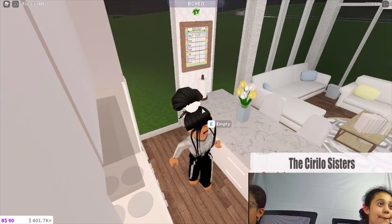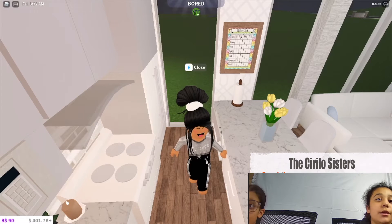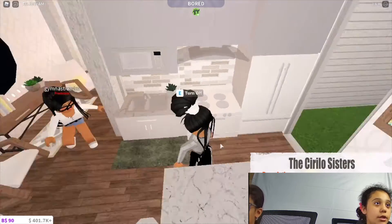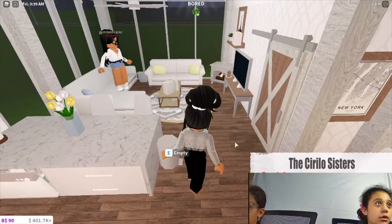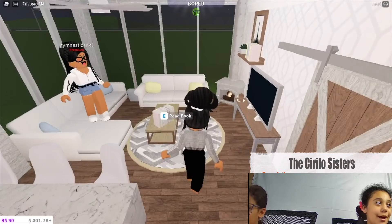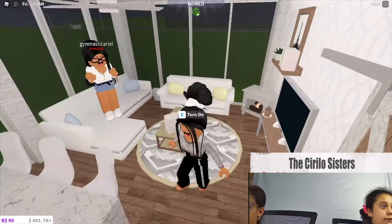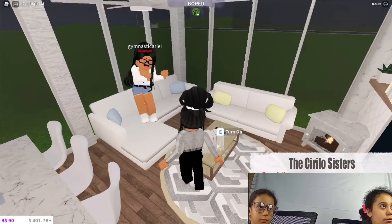It's a pretty basic kitchen but I do like it a lot. And then in here we have the living room — it's definitely pretty basic.